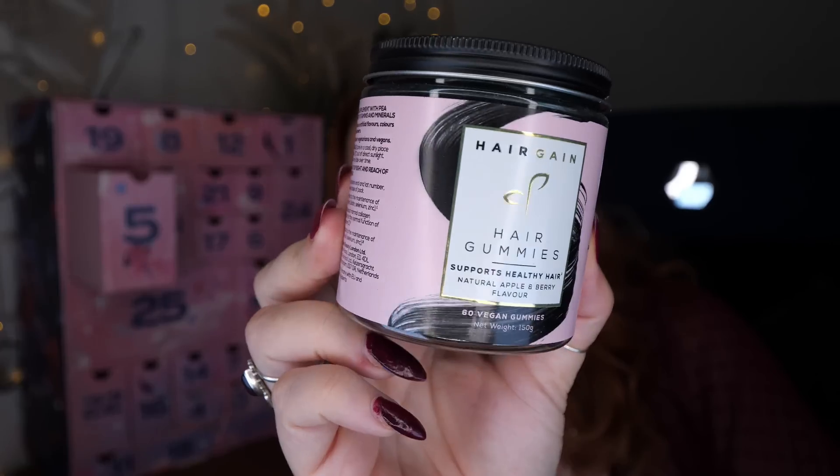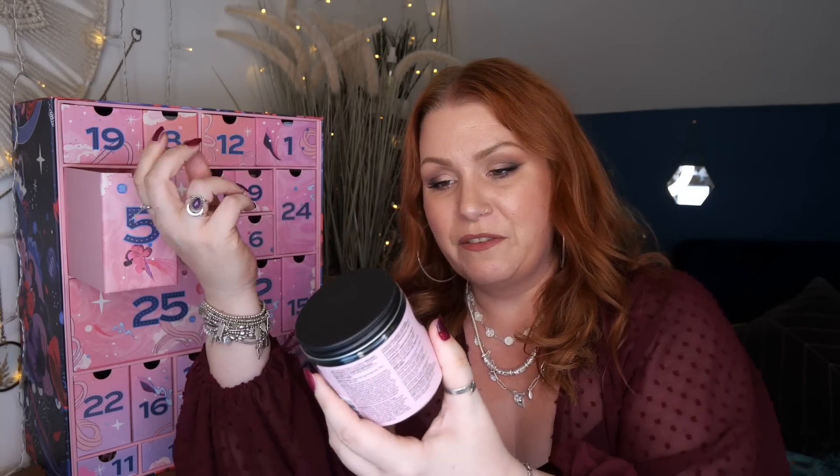Day number five — we've got Hair Gain hair gummies. Supports healthy hair, natural apple and berry flavour, 60 vegan gummies. Supports collagen for the skin, maintains normal nails, and supports healthy hair. It contains selenium, zinc, biotin, B3, vitamin C and vitamin E, and Anagain, which I'm assuming is their own brand ingredient, plus organic pea shoots. I take a lot of supplements — I've got underactive thyroid, polycystic ovary syndrome, and high cortisol. I'll need to compare these to my own supplements to see if they're stronger. But it just makes sense to take it all at once — easier.